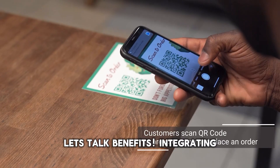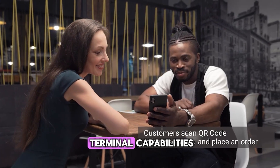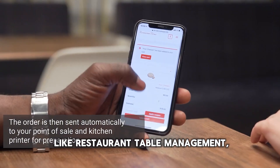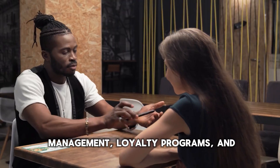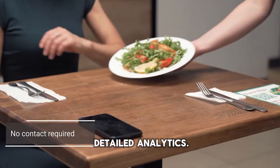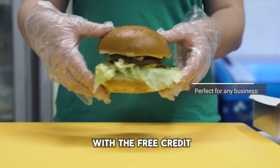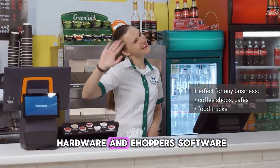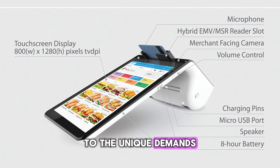Let's talk benefits. eHopper enhances GoDaddy's Smart Terminal capabilities by adding advanced features like restaurant table management, advanced inventory and employee management, loyalty programs, and detailed analytics. Plus, you can save on credit card fees with the free credit card payment program. The combination of GoDaddy's hardware and eHopper's software creates a formidable tool that adapts to the unique demands of modern retail and service environments.